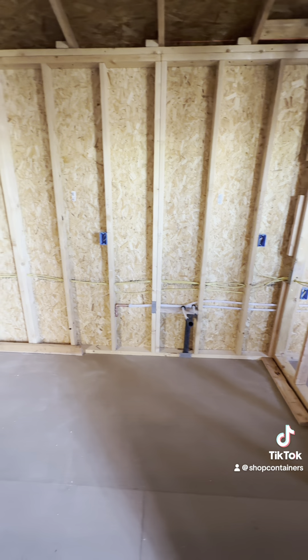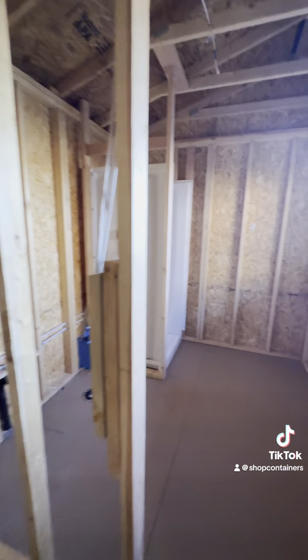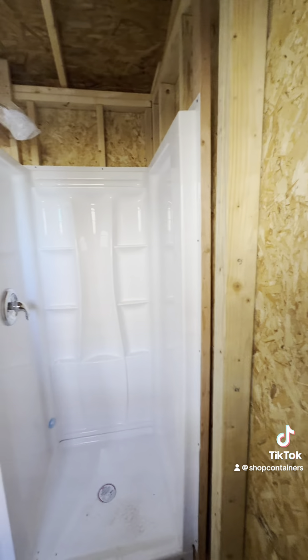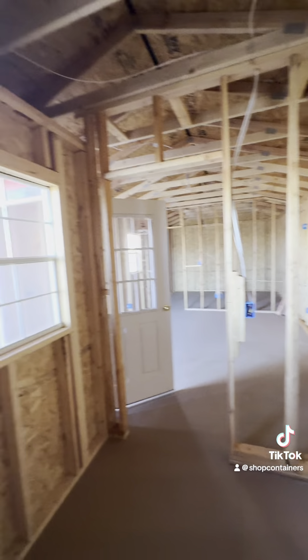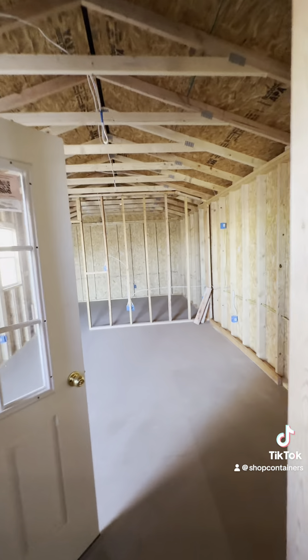There are cabinets and a little countertop here in case you want to put a cooktop burner or something. There's a nice big bathroom with your shower, toilet, sink, and cabinets will go there. It's nice and bright in here.